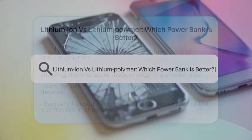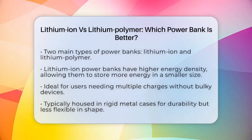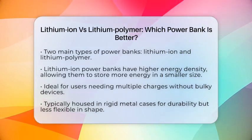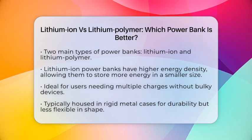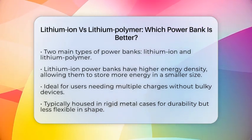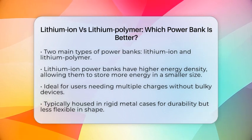Lithium-ion versus lithium polymer — which power bank is better? When it comes to choosing a power bank for your cell phone, two popular types often come up: lithium-ion and lithium polymer. Each has its own set of features that can impact your decision. Let's break down what makes each type unique.